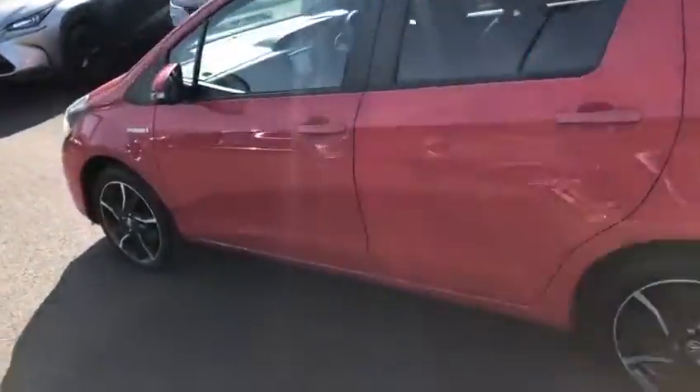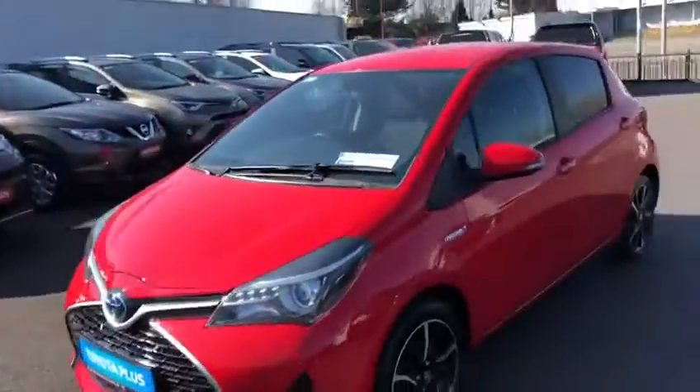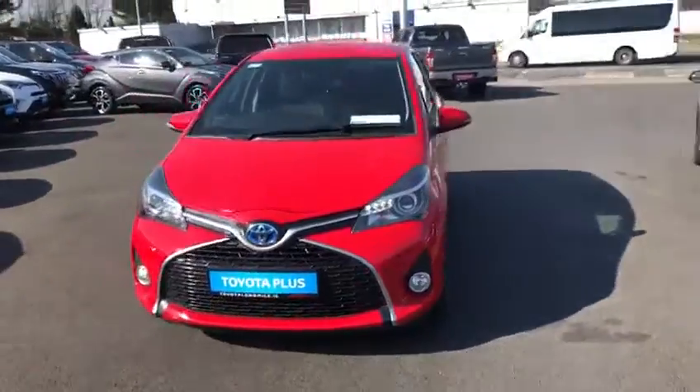This 2016 Yaris sports full service history, will come with a year's warranty and a year's roadside assistance, and is now available to view at Toyota Longmore.